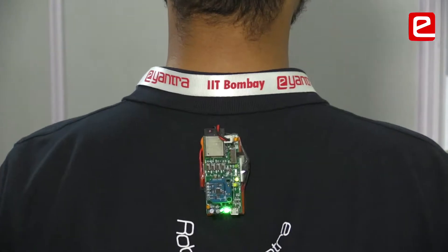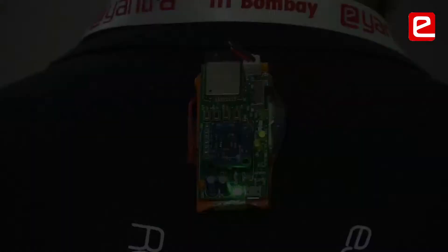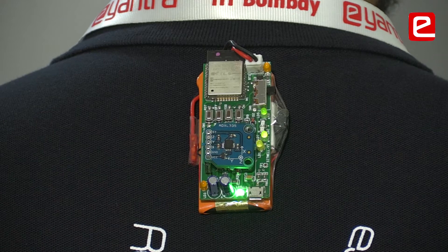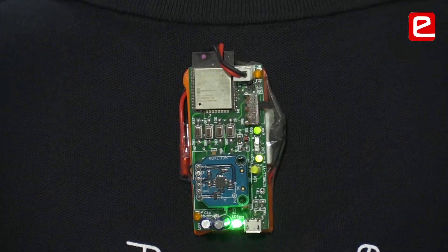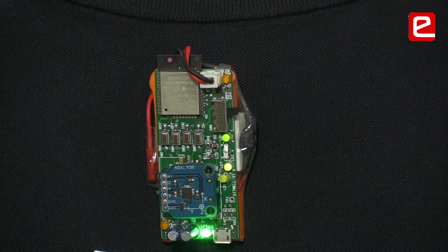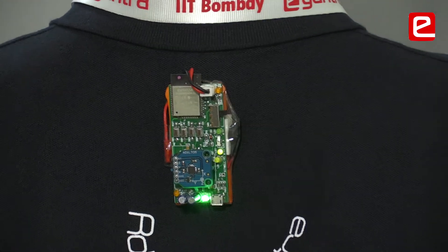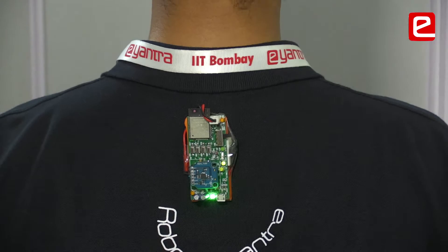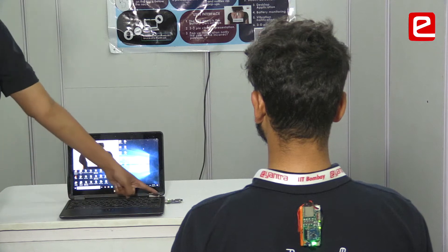As soon as the user slouches, the device will vibrate after a predefined time, accompanied by a yellow LED. When the vibration occurs, the user returns to correct posture. At that moment, all posture-related data are stored in the cloud using the built-in Wi-Fi system. This is the mode when the user is on their laptop.